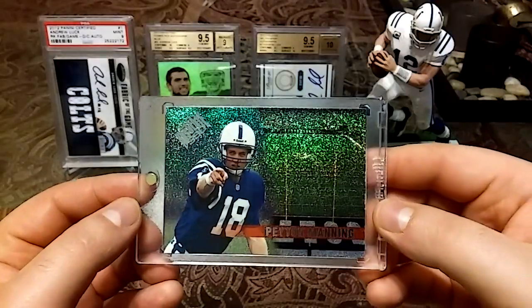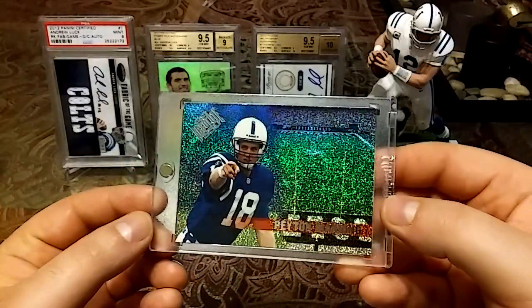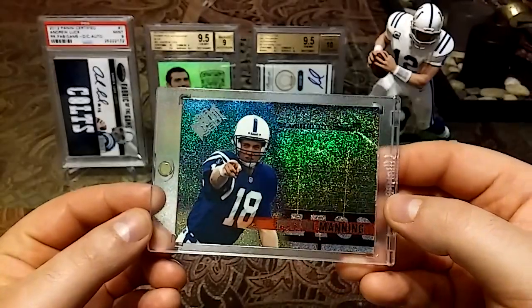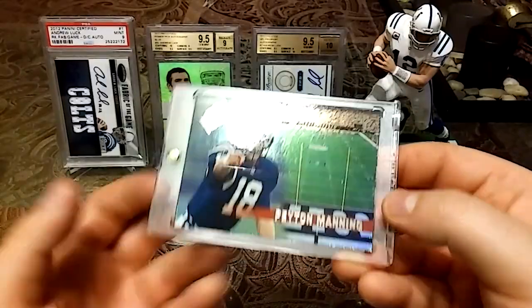I've been looking for this card for about a year — it was definitely worth the wait. Beautiful pickup.